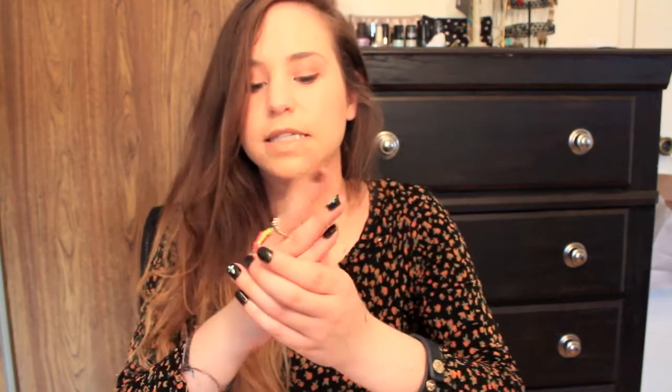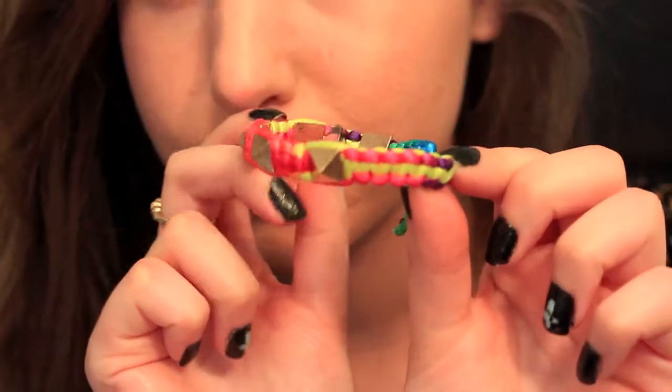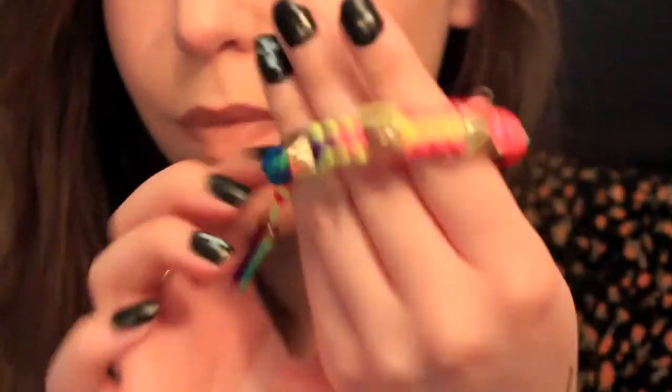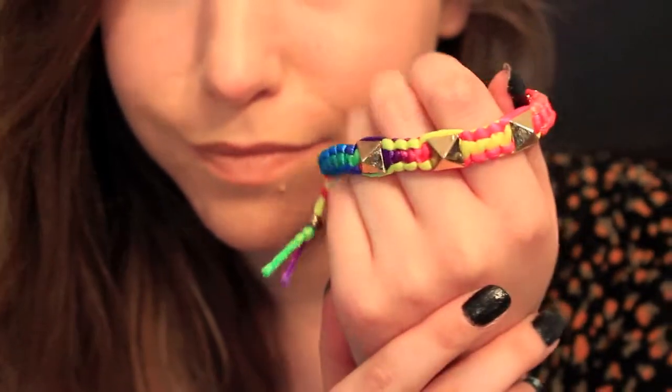The final thing I got is a bracelet by the brand Cree that I absolutely love. It's like a friendship bracelet but with studs on it, and it actually fits me — which is amazing. This is definitely not going to fit someone with a bigger wrist because it is tight on me and it's not very adjustable. I just think it's a cool twist on the generic friendship bracelet, and it's fun to add a pop of color.